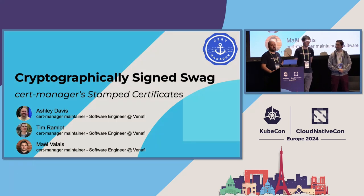We are three cert-manager maintainers. My name is Ash, this is Tim, and this is Mael. We all happen to work at Venify and we spend at least part of our time maintaining cert-manager.